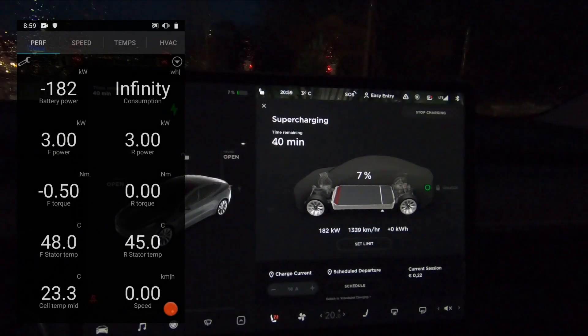Let's play the movie and I'll be talking a little bit over it. What we have here is what I managed to record that evening. On the left side is the information captured with the ScanMyTesla tool, and on the right side and in the background is the screen of the car. You can see the session started one minute before 9 p.m.